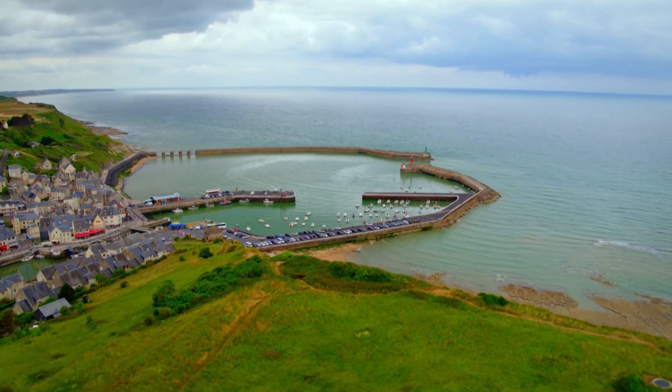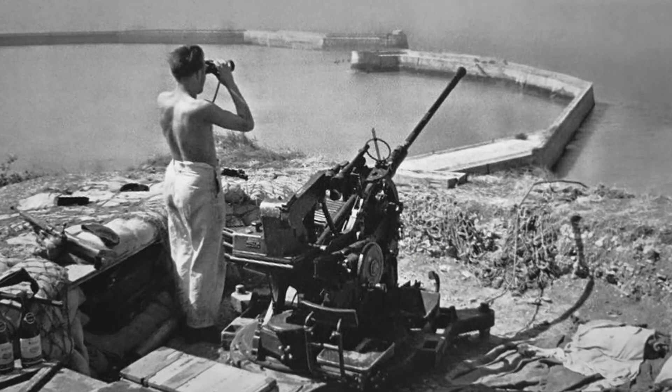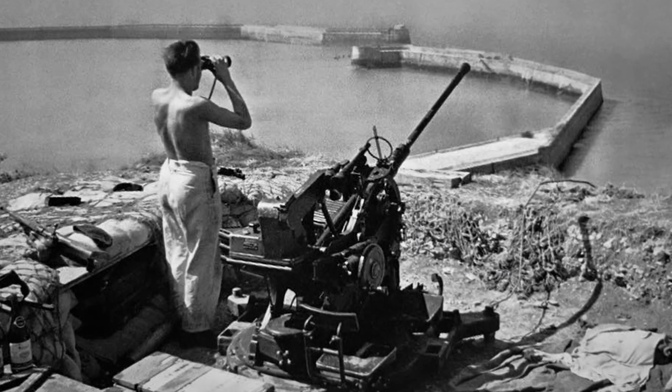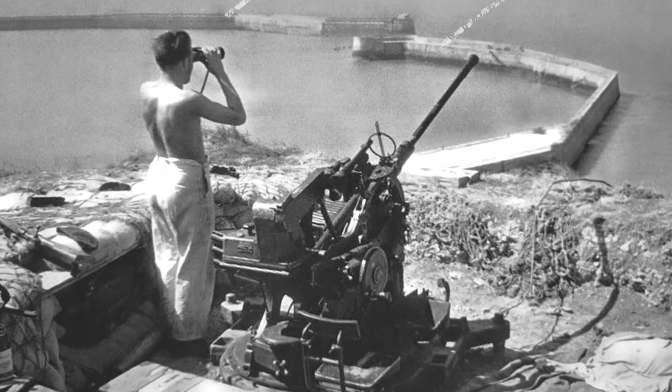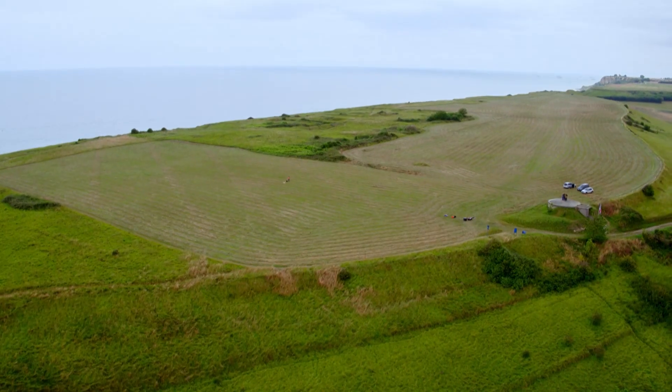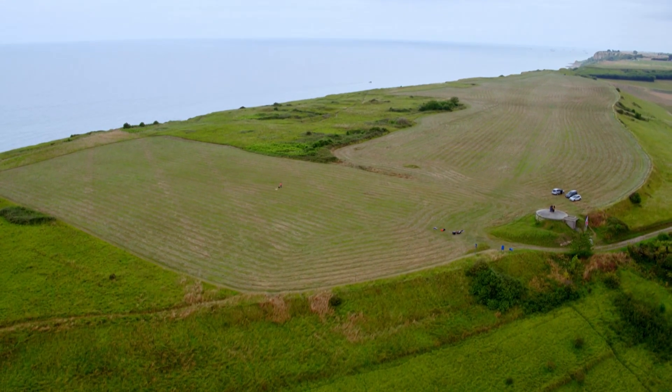Back in June 1944, the cliffside stronghold overlooking the harbour was bristling with German defences. But three quarters of a century later, it's very hard to imagine the wartime fortifications that are now concealed beneath the undergrowth.